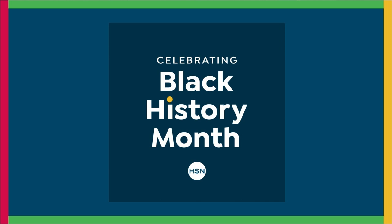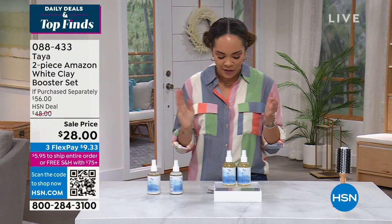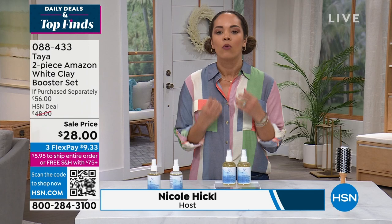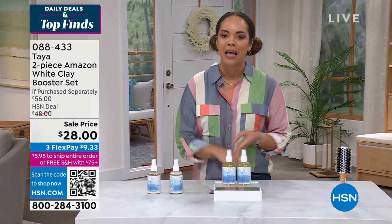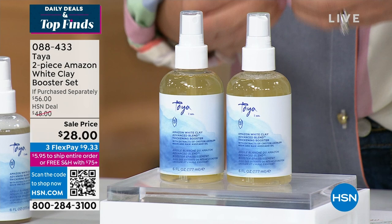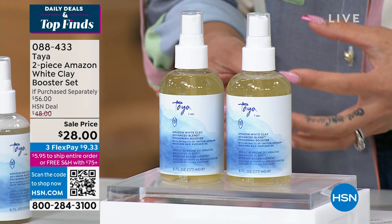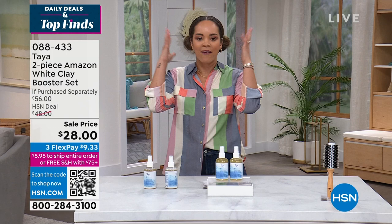Welcome in or welcome back to HSN. My name is Nicole Hickel. This hour is all about our daily deals and top finds. If you've been looking in the mirror at your hair thinking, 'I don't know what I can do about the volume, my hair is thin, fine, just lifeless' — the answer today is from Taya. They're known for using rainforest botanical treasures to really care for your hair. This is from the Amazon White Clay — it's a booster set. You're just a couple spritz away from achieving that fuller looking, movable volume. This is launching at a sale price — a brand-new configuration where we're giving you two of them, both six ounces.